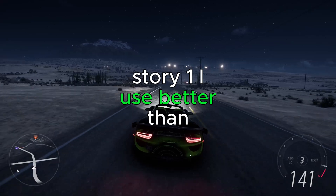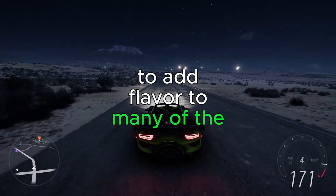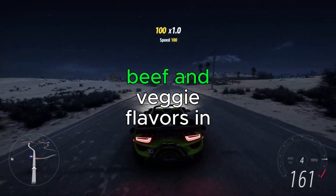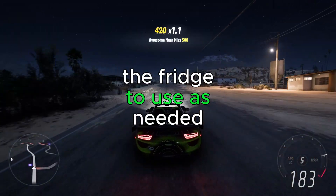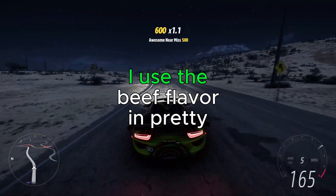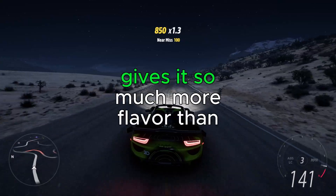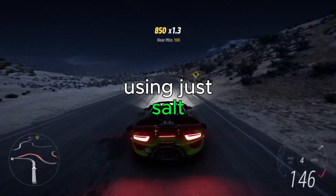I use Better Than Bouillon to add flavor to many of the dishes I make. I keep jars of the chicken, beef, and veggie flavors in the fridge to use as needed. I use the beef flavor in pretty much anything that has ground beef — a tablespoon per pound when cooking the meat gives it so much more flavor than using just salt.